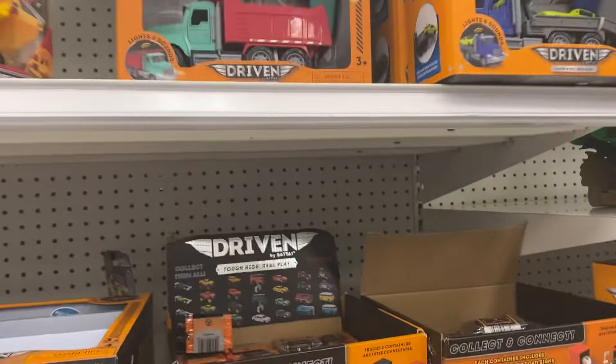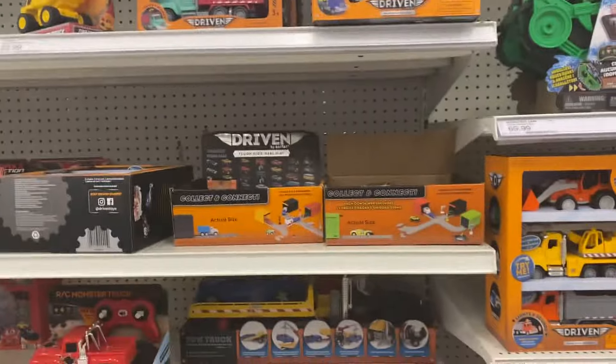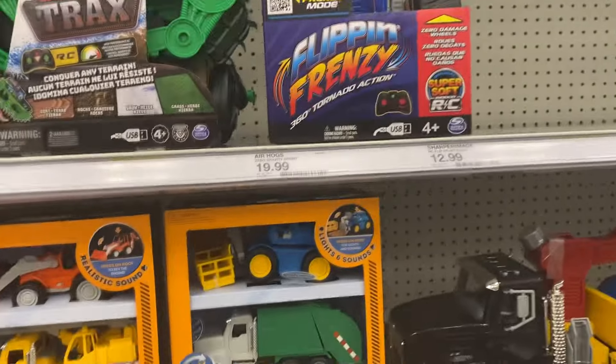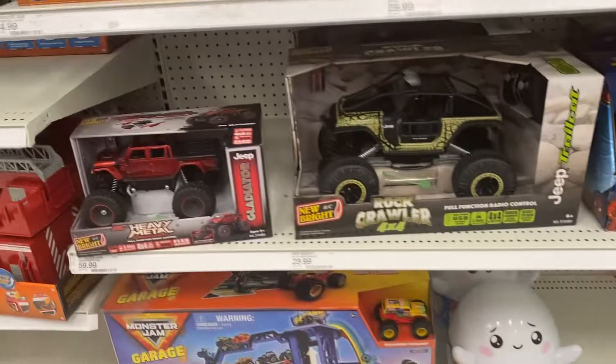We have some Driven vehicles — remote control. Driven's cool; they always stock a bunch of Driven's trucks at Target. It's good.